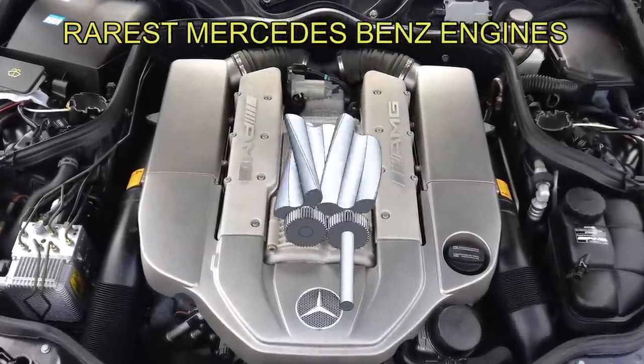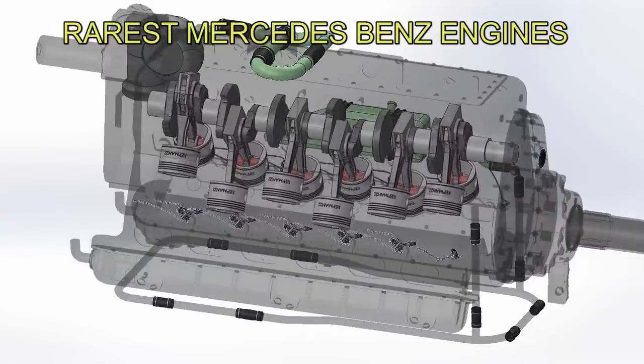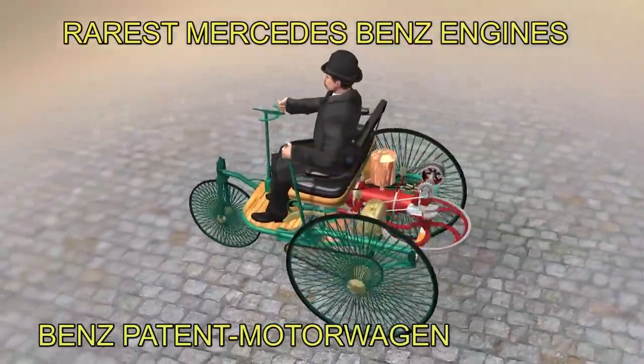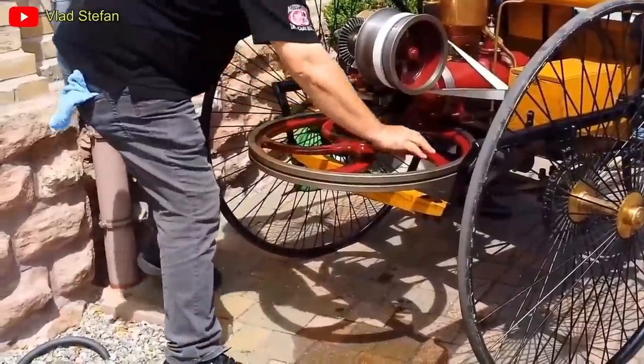Today we'll analyze the rarest engines of this German manufacturer, including the poisonous pistons and the inverted V12 engine. We will start with the Benz Patent Motorwagen. Its literal translation is 'patented motor car.' It's originally the first official car, and being the first means it was very rare.